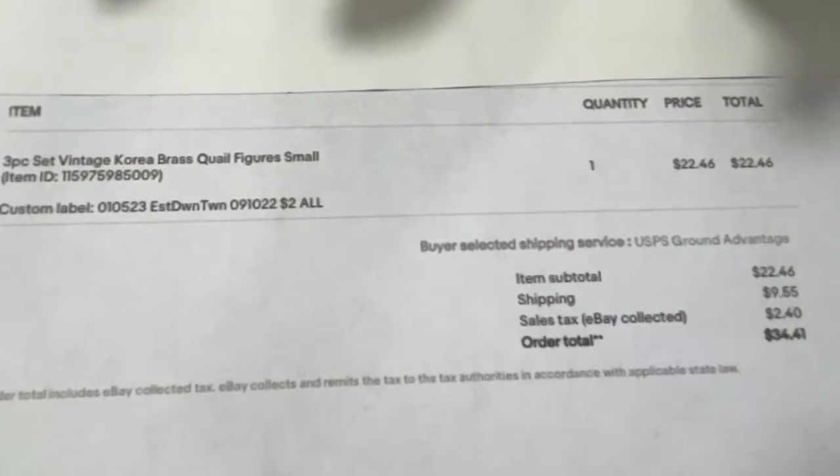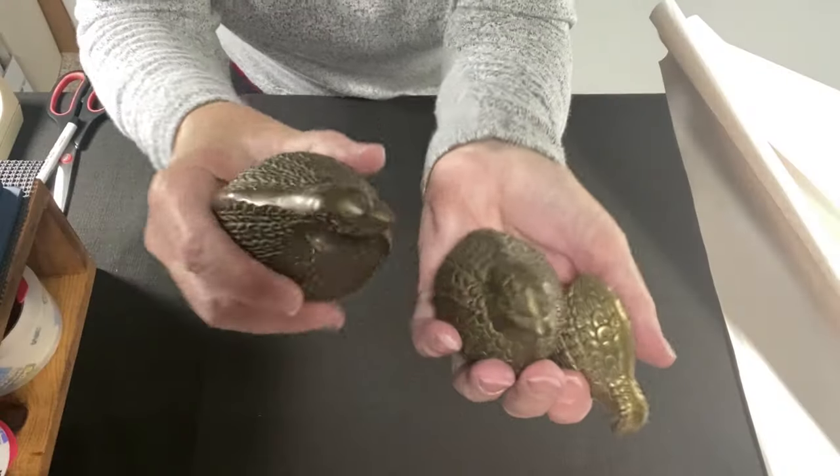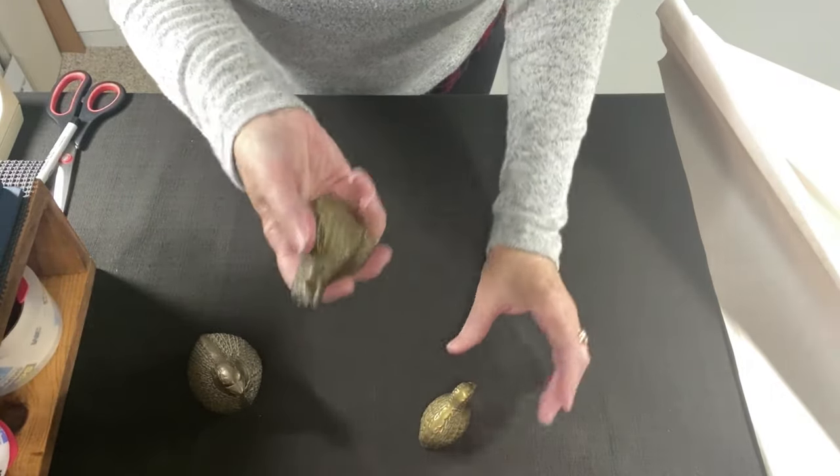We paid $2 for these and they sold for $22.46. These three quails should be pretty easy to pack. Plus they're hollow — I can tell by the weight they're hollow.